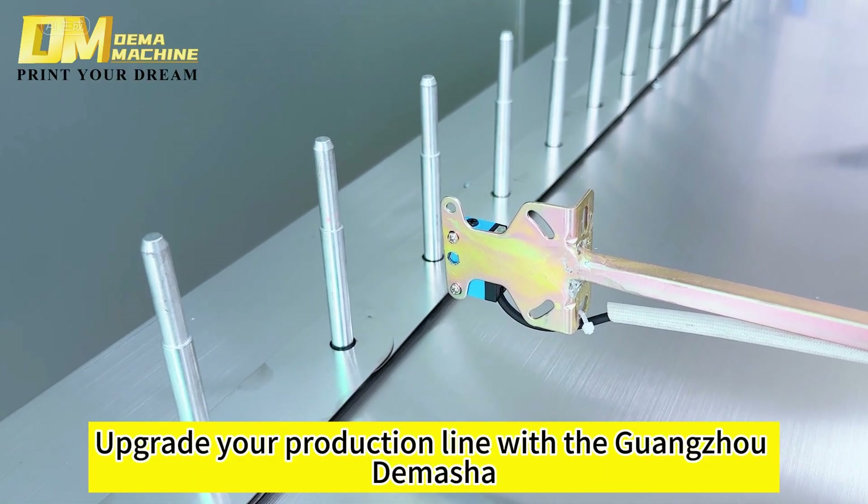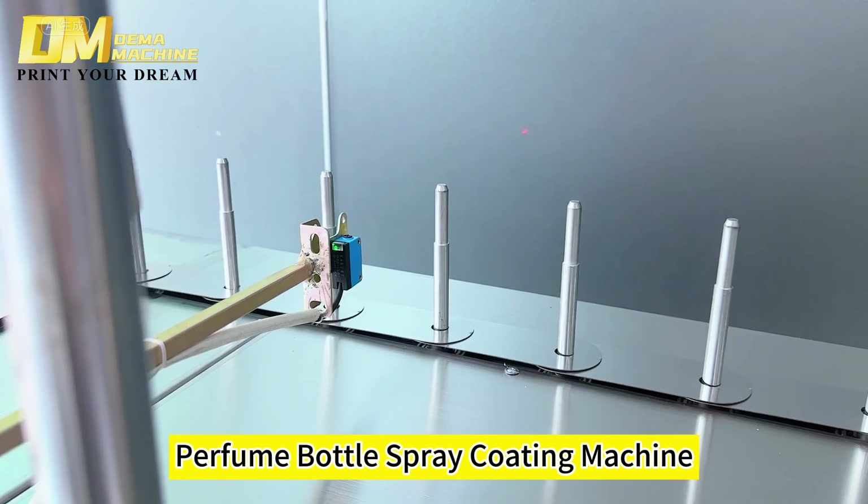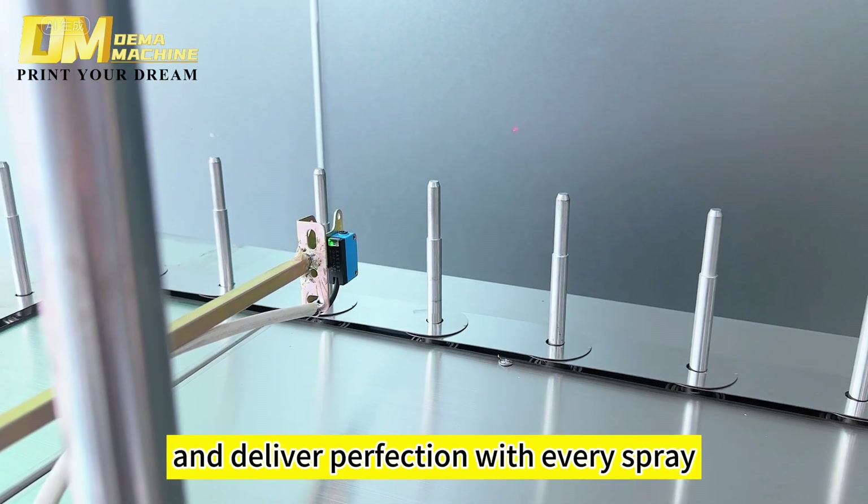Upgrade your production line with the Guangzhou Demasha Perfume Bottle Spray Coating Machine and deliver perfection with every spray.